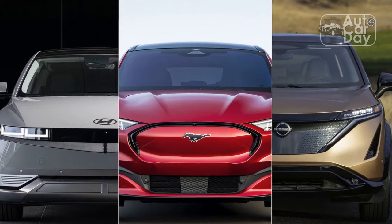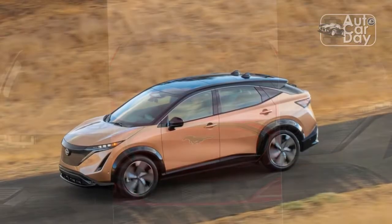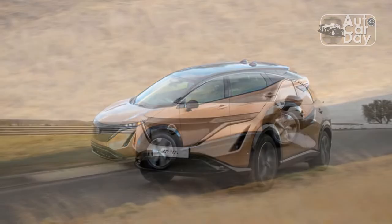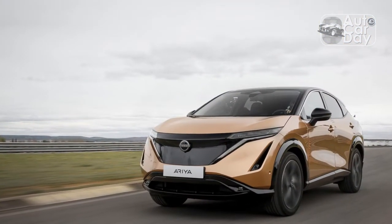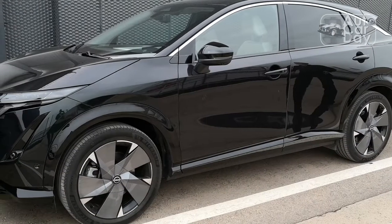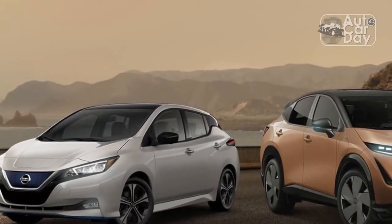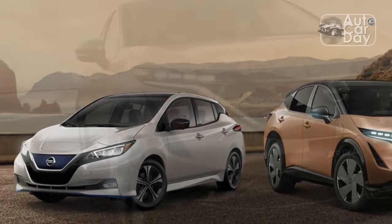Even if some of the tech doesn't work as well as it could, the Aria package is practical. The front buckets are cushy and couch-like, perfect for long stints in the saddle, while the back is adult-friendly and a fine place to spend time, even if the floor is a bit high due to the battery underneath. Despite the aggressive fastback roofline, the trunk is also spacious, with Nissan's handy divide-and-hide panels boosting its versatility. The only thing that could make the Aria more practical would be if it included a frunk like some of its rivals do.